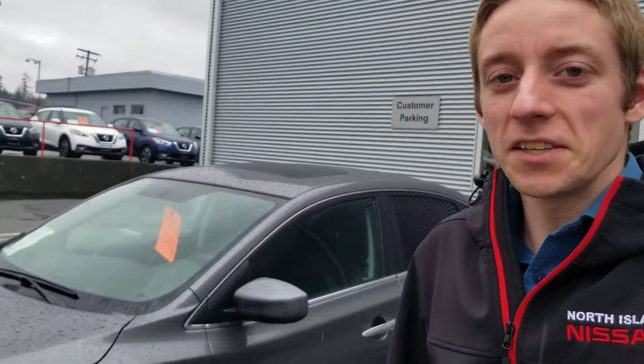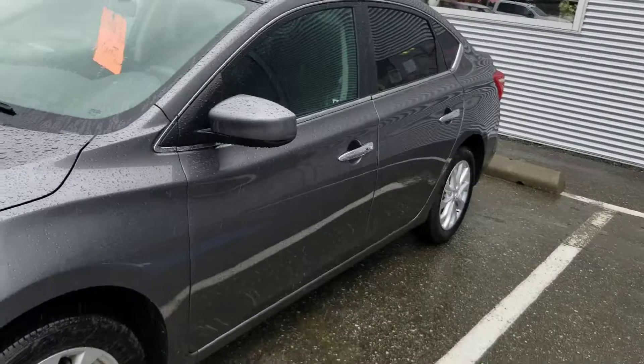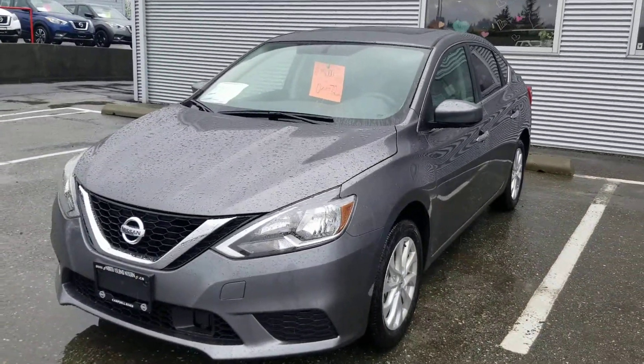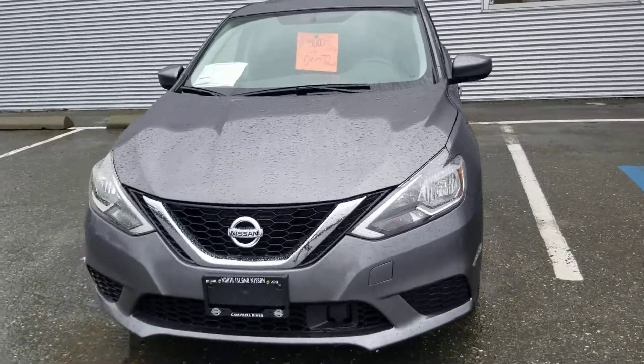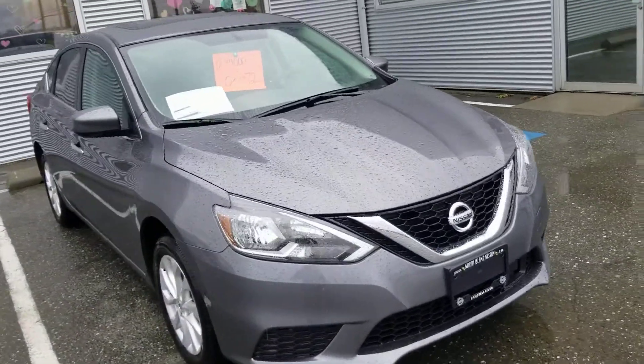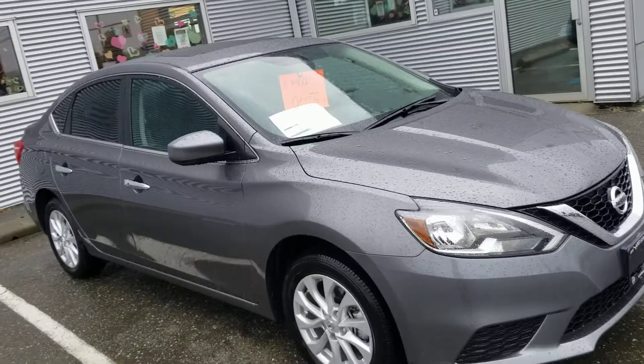Hi Dylan, this is Colton with North Island Nissan and today I've got the 2019 Nissan Sentra that we're looking at here. It looks like this one might work really well for the financing. Brian's working on that right now for us and he's going to get back to me when he has a little bit more information, but in the meantime we want to show you this car.